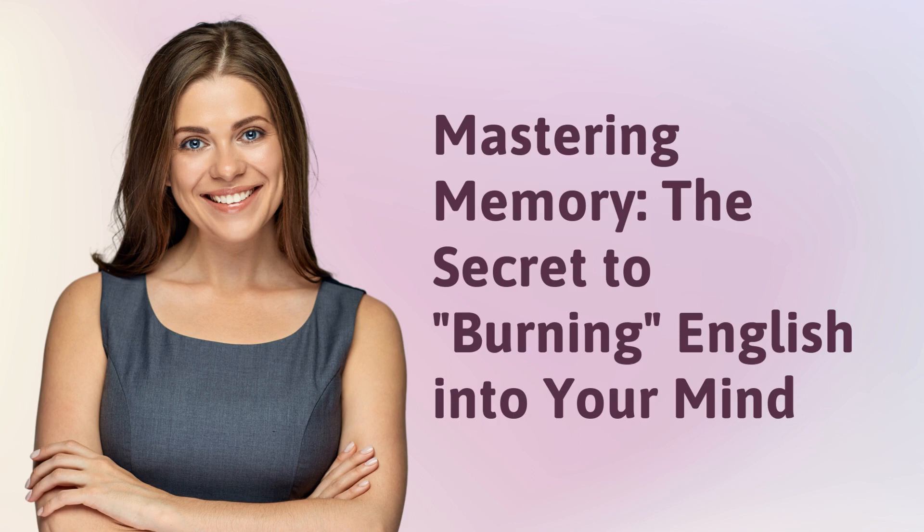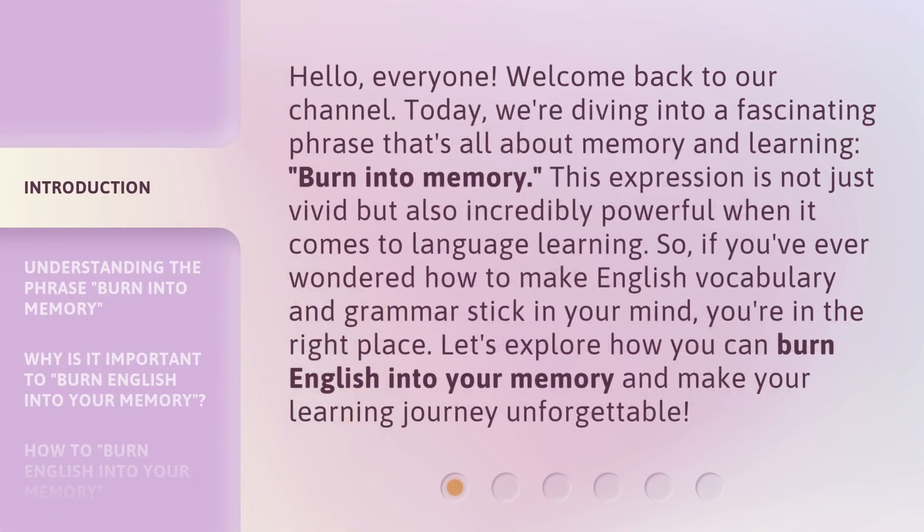Mastering Memory: The secret to burning English into your mind. Hello everyone, welcome back to our channel. Today, we're diving into a fascinating phrase that's all about memory and learning: 'Burn into memory.' This expression is not just vivid but also incredibly powerful when it comes to language learning. If you've ever wondered how to make English vocabulary and grammar stick in your mind, you're in the right place. Let's explore how you can burn English into your memory and make your learning journey unforgettable.